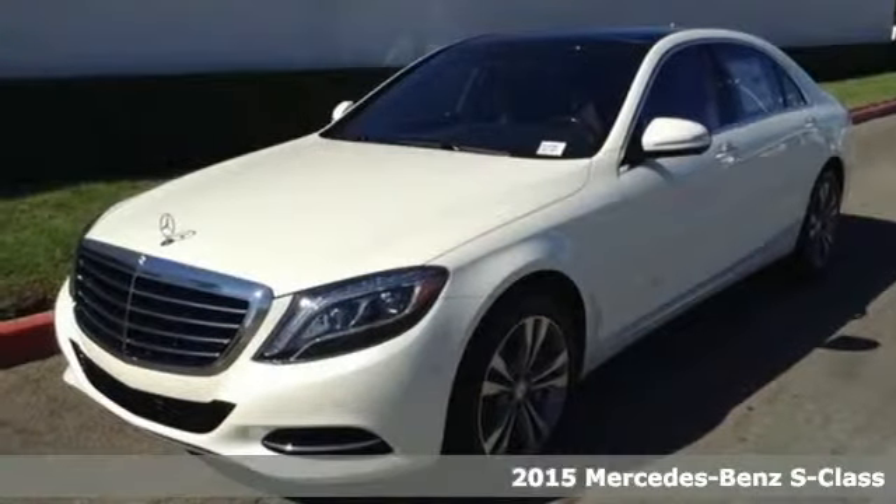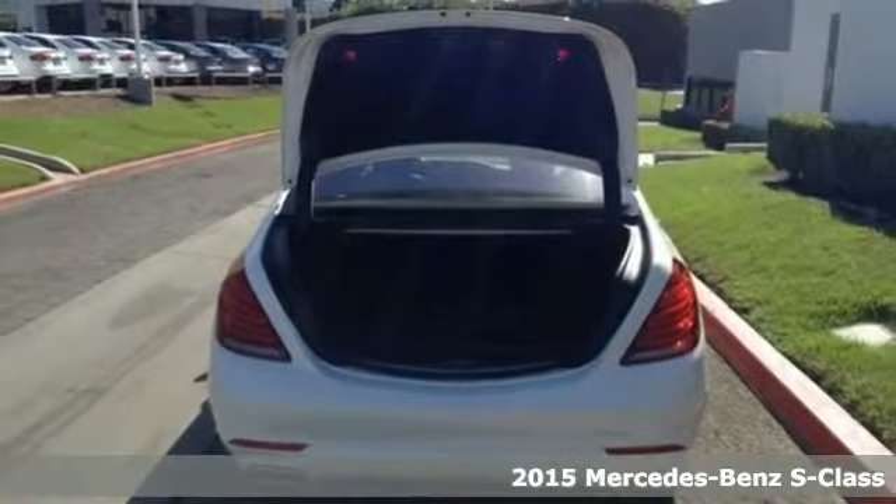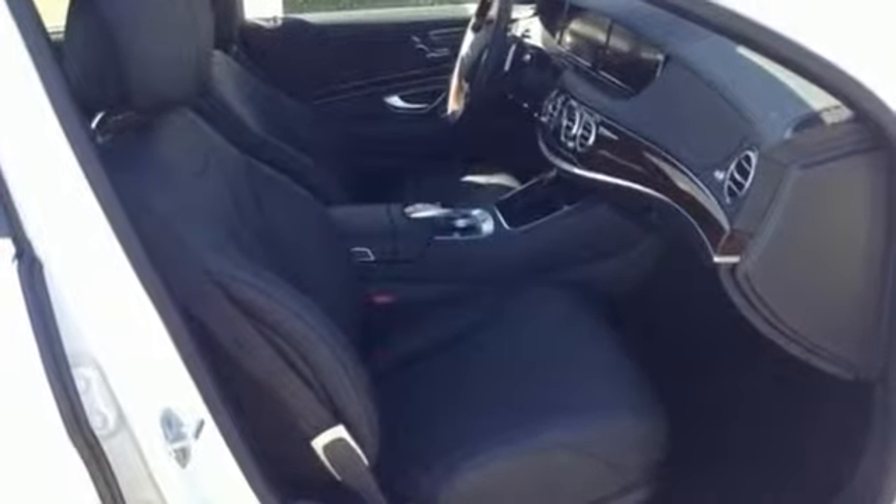It's a 2015 Mercedes-Benz S-Class. Its distinctive brand of luxury is on full display, with a command system with intuitive touchpad, a navigation system, and even a cabin fragrance system.